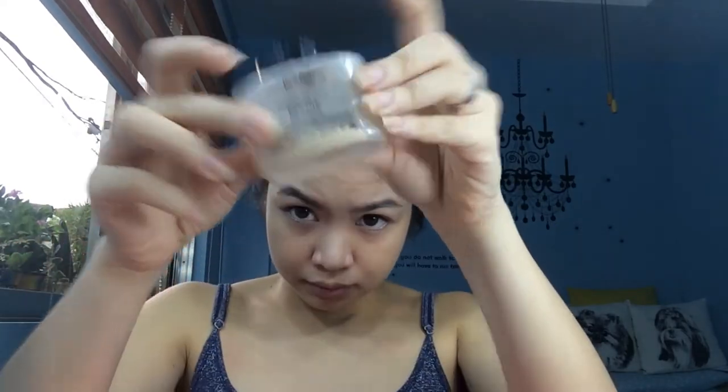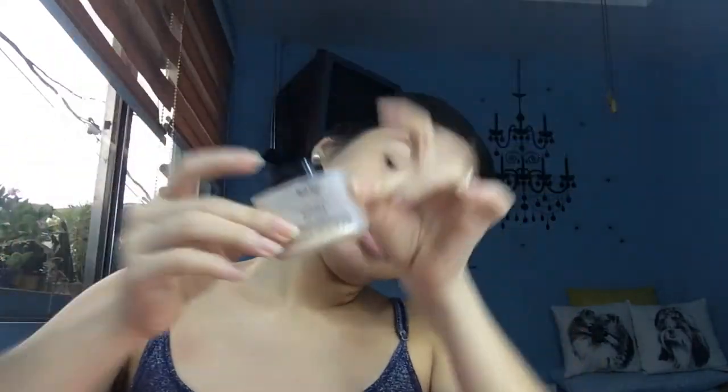I'll just spread the concealer, and then this banana powder — band night shade — to set my face. I'll use a sponge and apply it to my under eye, sa noo, sa baba, sa ilong.